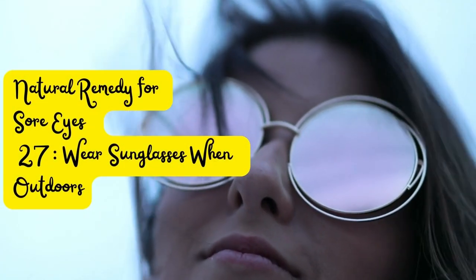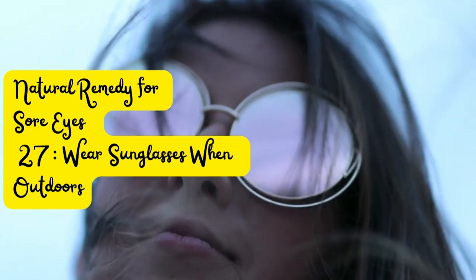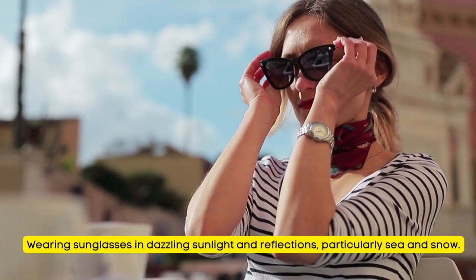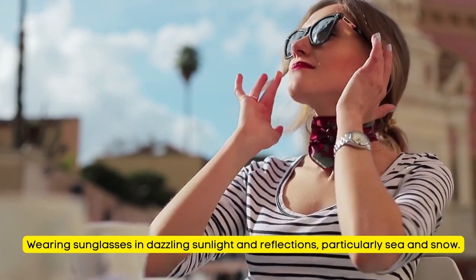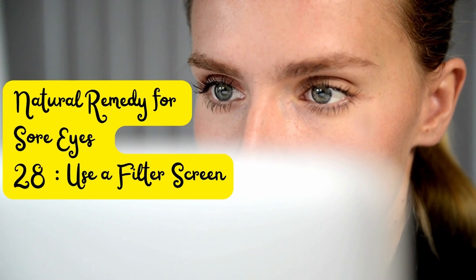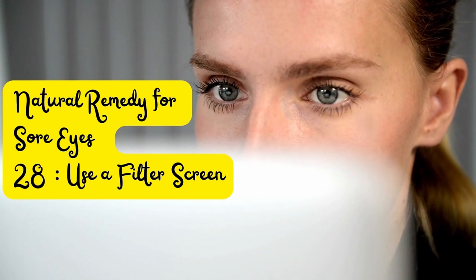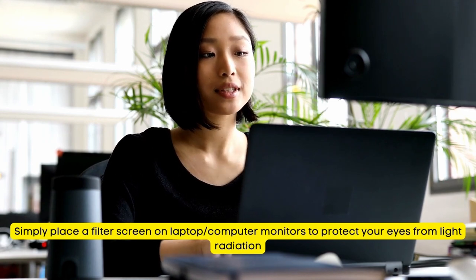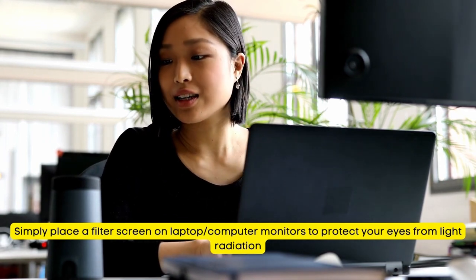Tip Number 27: Wear sunglasses when outdoors, especially in dazzling sunlight and reflections, particularly near sea and snow. Tip Number 28: Use a Filter Screen. Simply place a filter screen on a laptop or computer monitor to protect your eyes from light radiation.